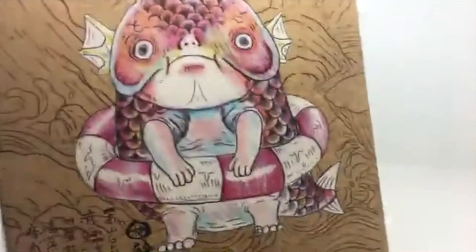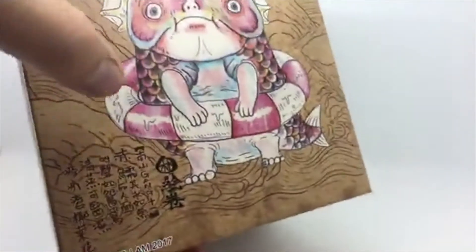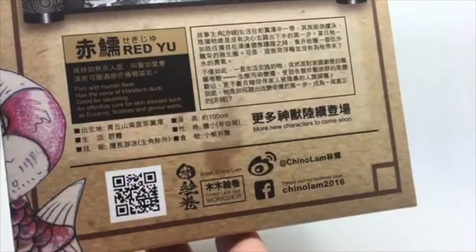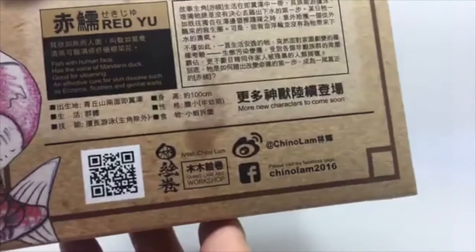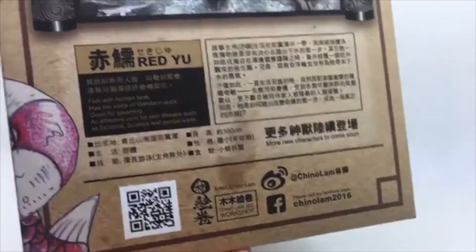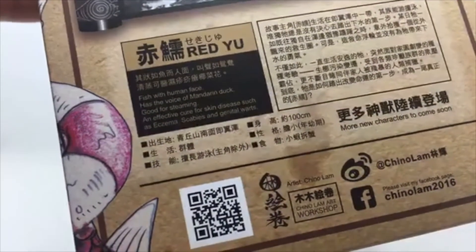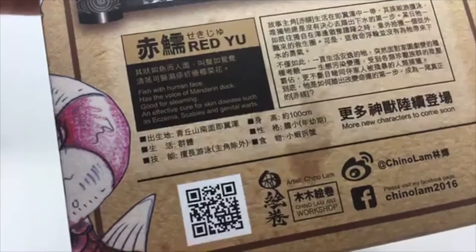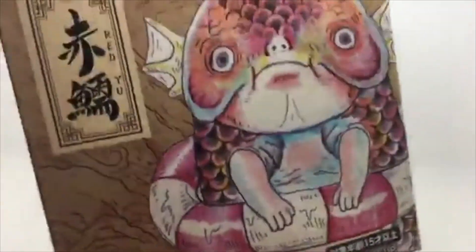This is a five-inch soft vinyl figure, and this is his original artwork. It's got a life buoy on there. This is the packaging with the story — if you can read Chinese, it says 'Finding Chino Lam 2016.' Links in the description below. And this is what you get: a fish with a human face, voice of a mandarin duck, good for steaming — nice!